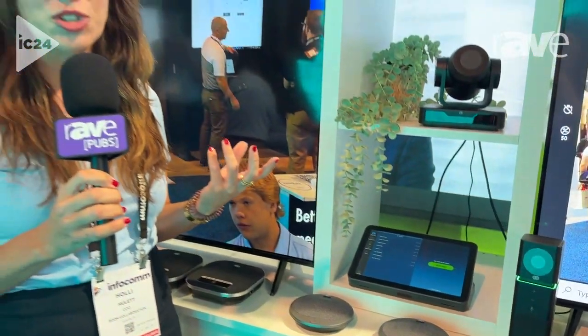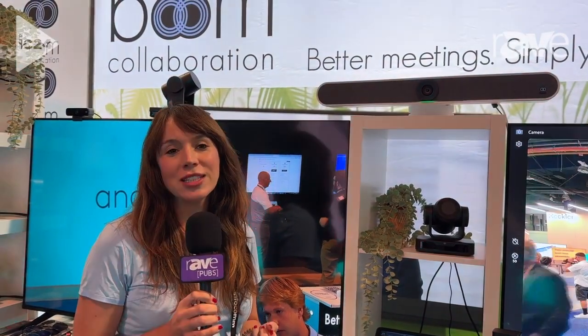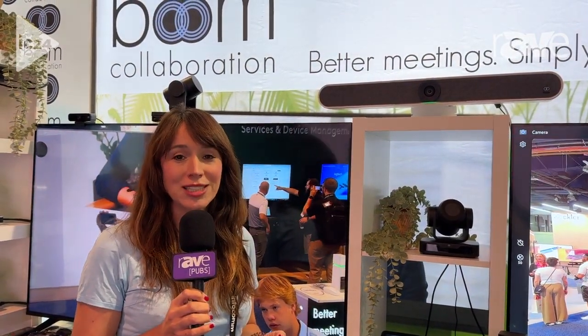If you'd like to learn more about the Halo or the rest of our line, visit us at our website at boom.co.